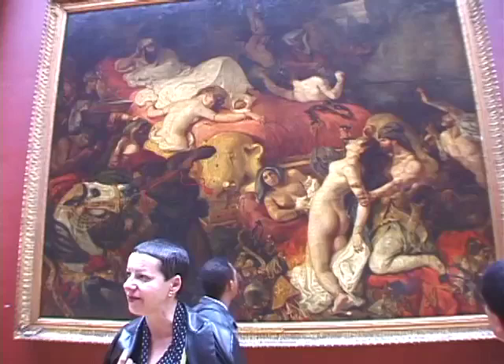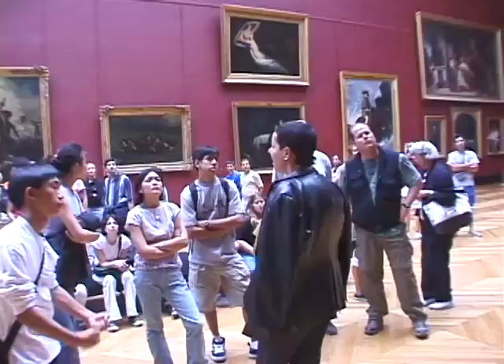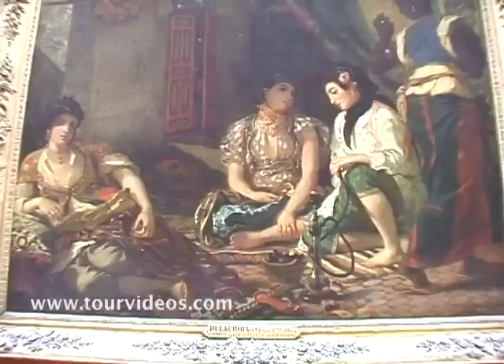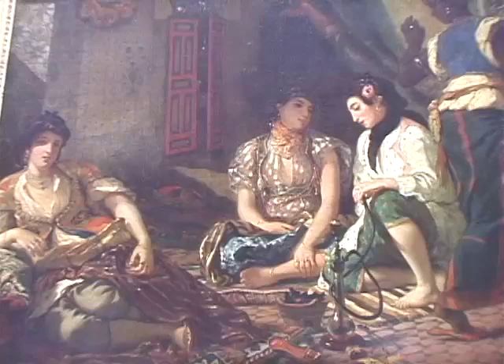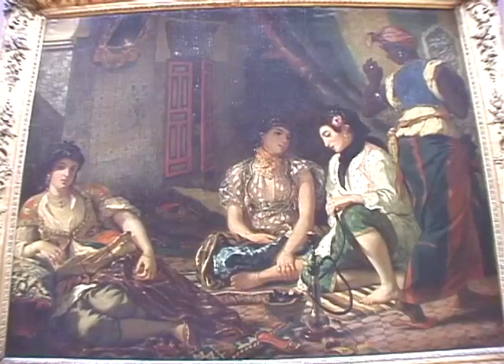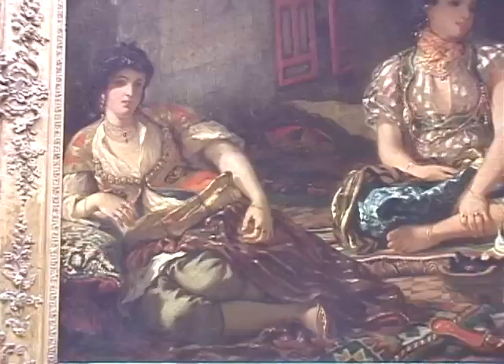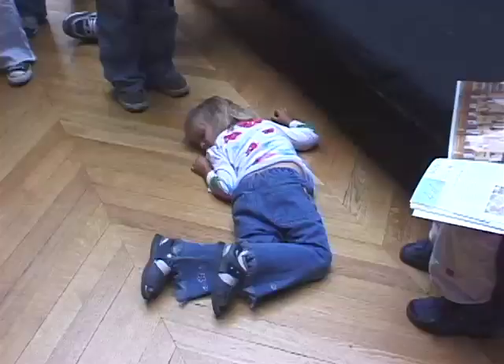Something strange about Delacroix: he decided to add a horse here, which is odd because we are in a private indoor room. Delacroix lived for a few years in Algeria, and that's the reason why you have this painting showing an harem. In the Arabic countries, it is a place reserved for women. He entered inside a harem and painted the atmosphere of those women. You can see they are smoking — probably some kind of drug. It's amazing that a man like Delacroix could go inside a harem in the 19th century.